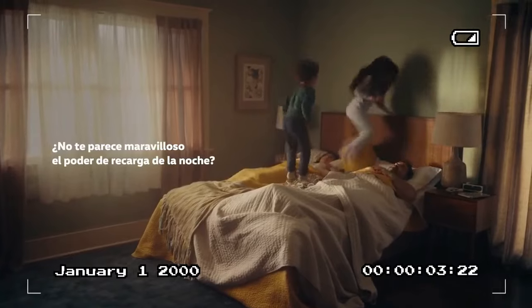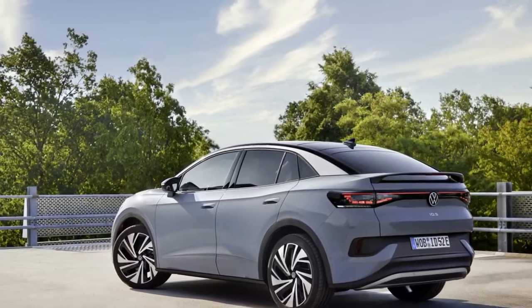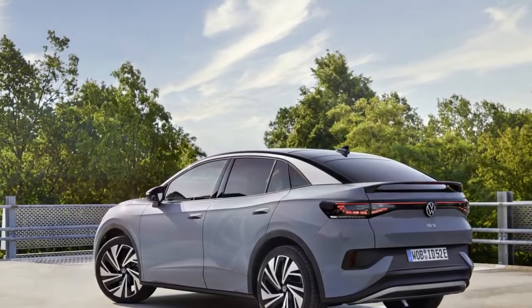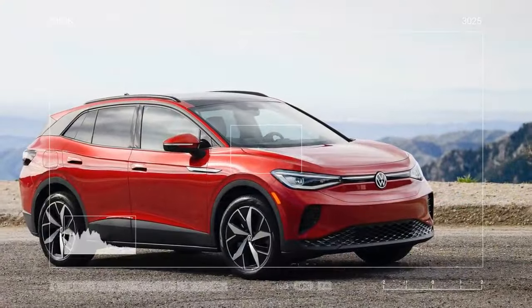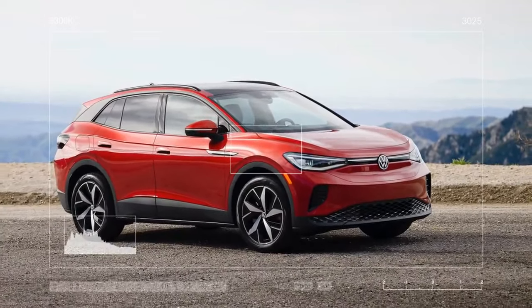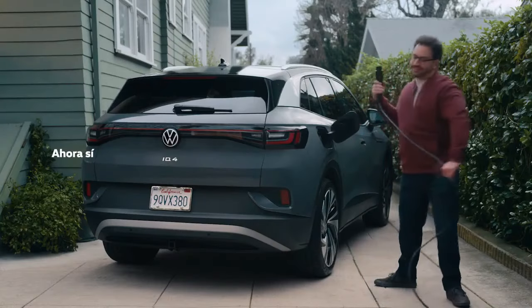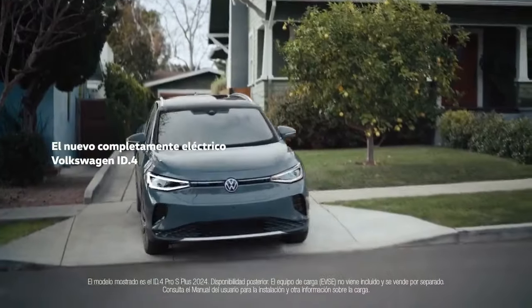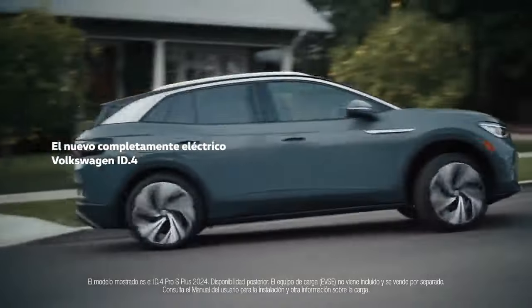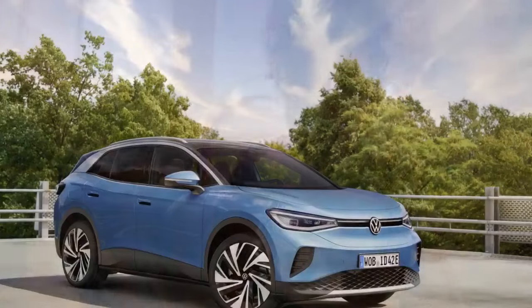Due to limitations in the power control electronics, the power increase for the AWD version isn't as dramatic as for the rear-drive model. But combined power still rises from 295 to 335 hp, and torque jumps from 339 lb-ft to nearly 500 — VW hasn't disclosed the exact figure. We recorded a 0-60 mph time of 5.4 seconds for the 2021 all-wheel drive ID.4 we tested, and the 2024 model reduces that to 4.8 seconds.